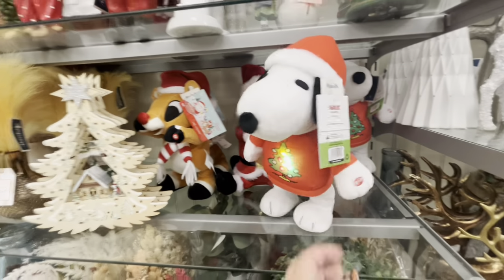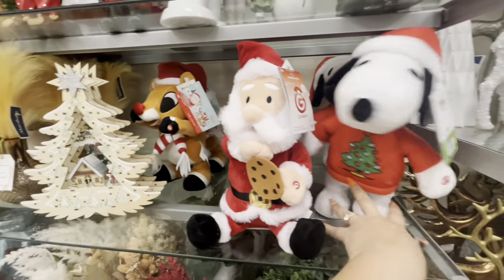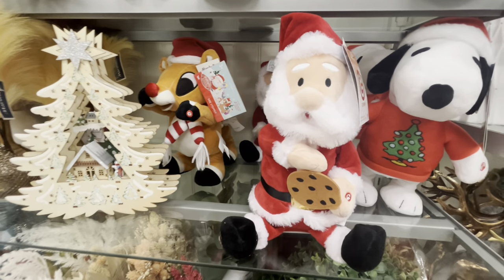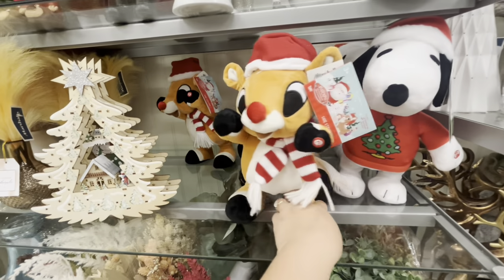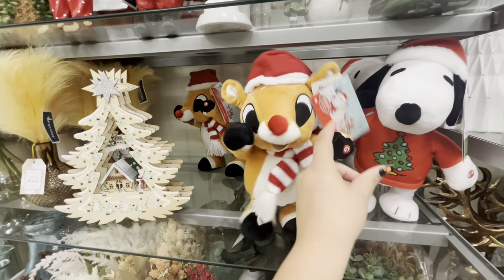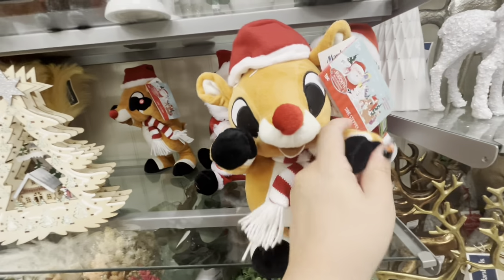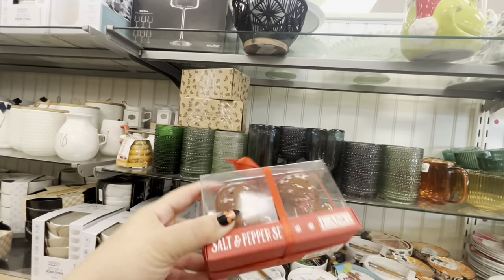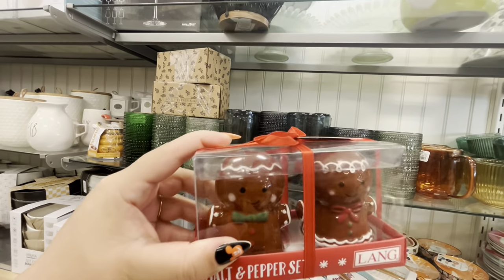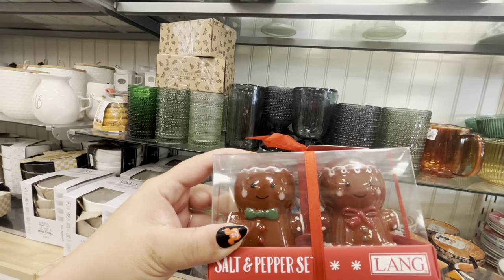They have Santa — he's $17 — he's eating his cookie, so cute! And then they have baby Rudolph — his nose lights up! He is $17. Oh my gosh, look at what I found — the salt and pepper shakers as a gingerbread couple! They match my mini mugs and my big mugs. I'm so happy — $7.99. In the cart they go!